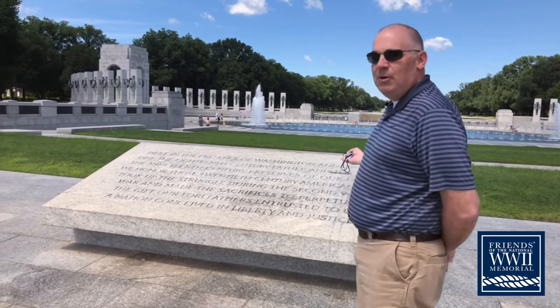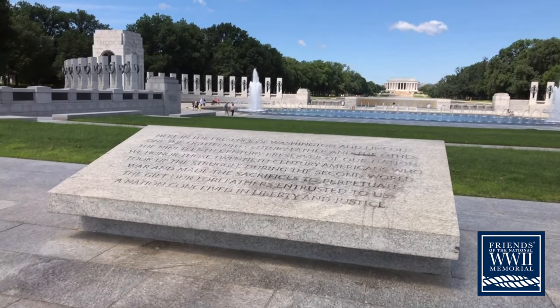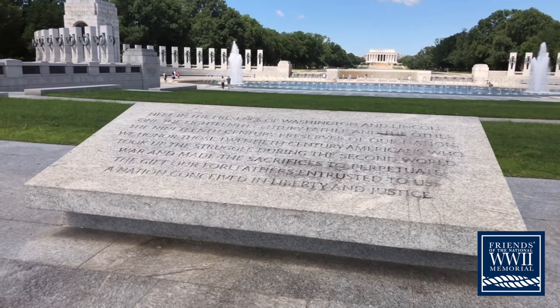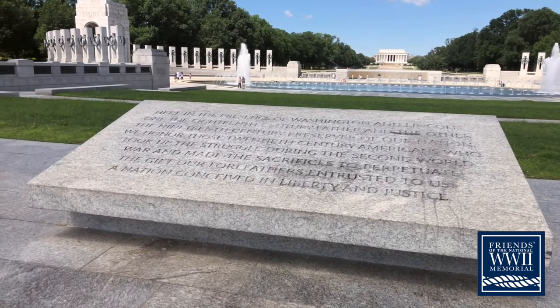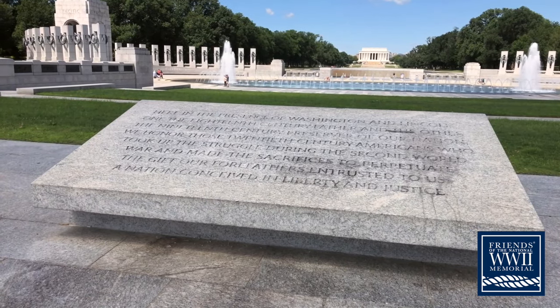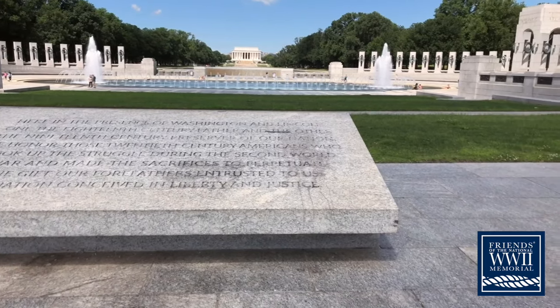This is one of the biggest stones on the memorial — one huge block of granite. It's made out of what's called Greene County granite, quarried in Greene County, Georgia, close to Atlanta. Most of the horizontal paver stones in the memorial are Greene County granite from Georgia.